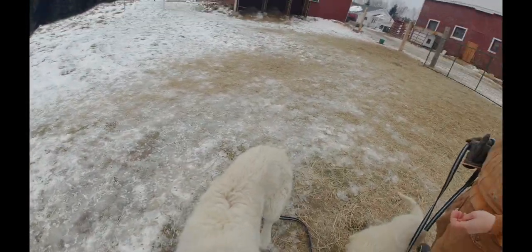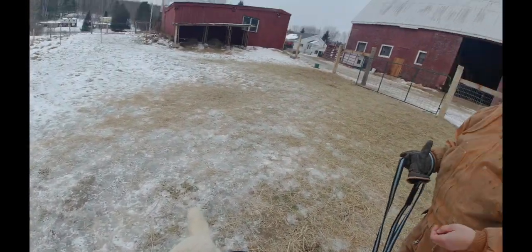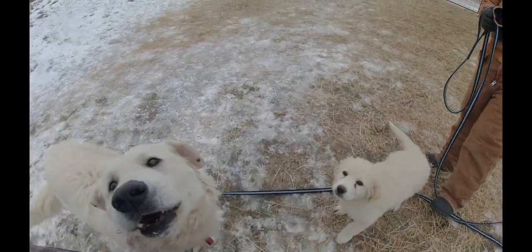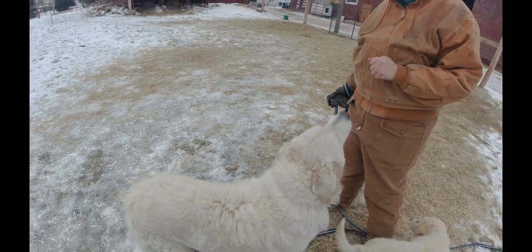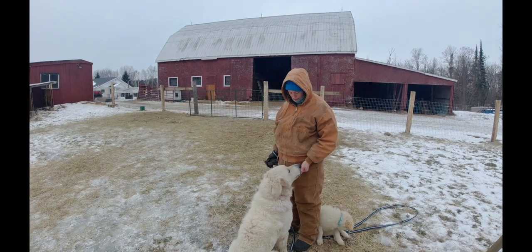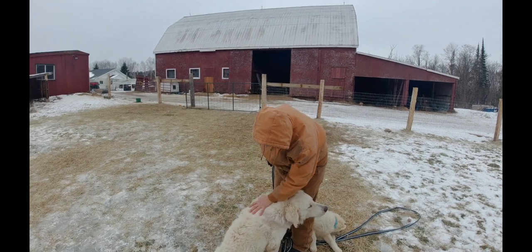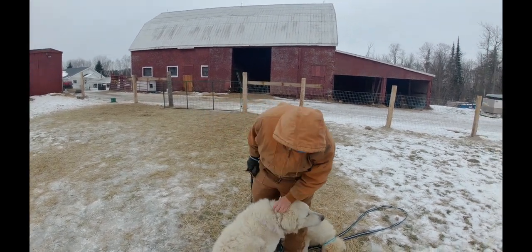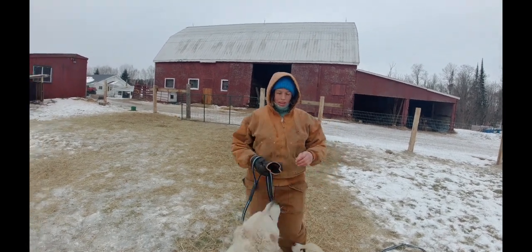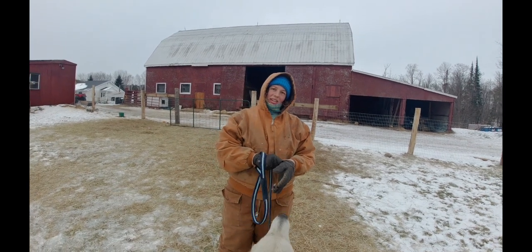Oh hi Orson — down, down, there you go, good boy. Orson didn't like me so much at the start but now he's pretty good — he comes up for pets every day now. So yeah, the documentary — tell us about that a little bit and we'll put the link in the description so people can watch it.